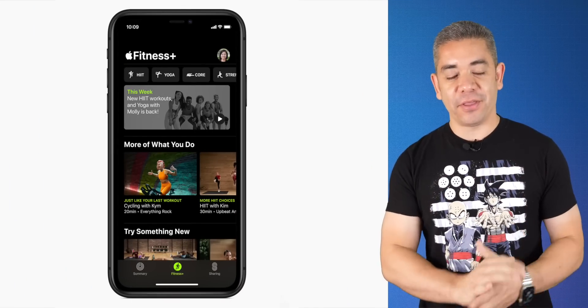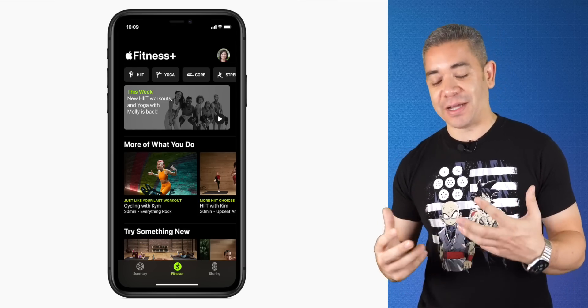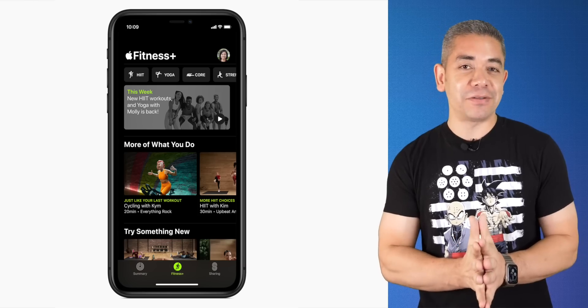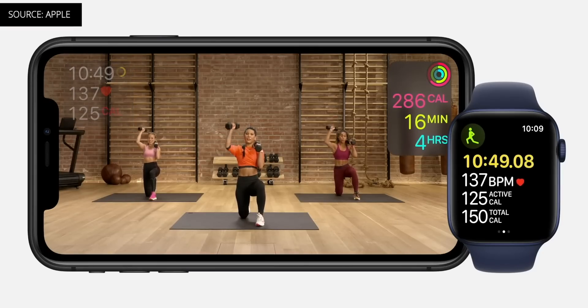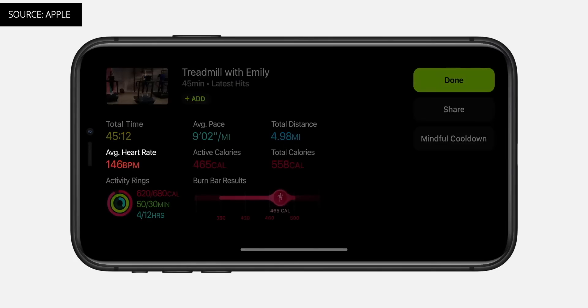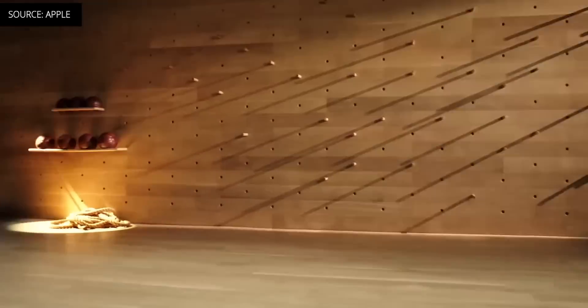Apple had its September event today and announced a ton of stuff. One of the most interesting is how the company plans to hit the home fitness space, as Apple just decided to try to obliterate its fitness competition with Apple Fitness Plus. This is a service described as a new, engaging, and personalized fitness experience powered by your Apple Watch, offering studio workouts like yoga, cycling, HIIT, and more with Apple's new training team. It allows you to choose the workout on your iPhone, iPad, or Apple TV, automatically connecting to your watch and showing your metrics on both displays. Fitness Plus will be available later this year for $9.99, supporting your entire family plan.